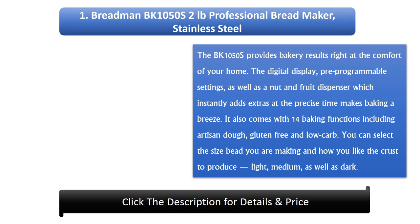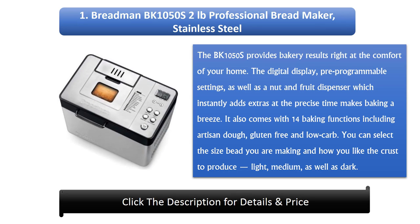1. Breadman BK1050S 2lb Professional Bread Maker, Stainless Steel. The BK1050S provides bakery results right at the comfort of your home. The digital display, pre-programmable settings, as well as a nut and fruit dispenser which instantly adds extras at the precise time makes baking a breeze. It also comes with 14 baking functions including artisan dough, gluten-free and low-carb. You can select the size of bread you are making and how you like the crust to produce light, medium, as well as dark.